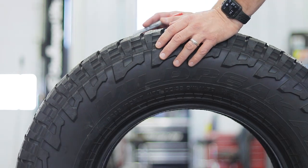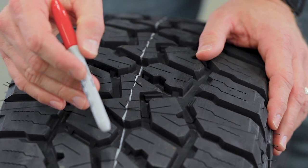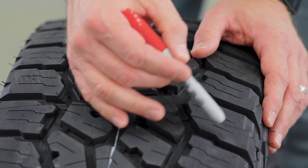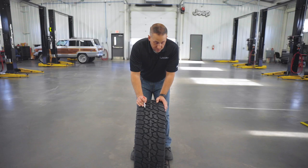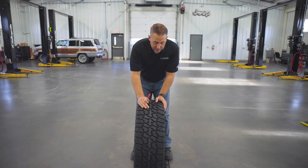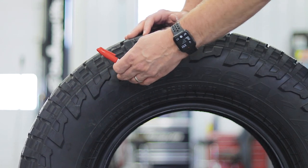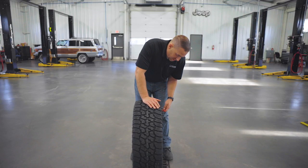This tire has a great tread pattern — large voids between the tread blocks, tons of biting edges, and tons of siping, especially on the exterior rib. That's going to give you good ride handling as well as good light snow and wet traction. It's got a heavy silica tread compound, which will especially help with wet weather handling and braking. The aggressive sidewall means you can air this thing down and it'll keep the sidewall from getting pinched and cut.